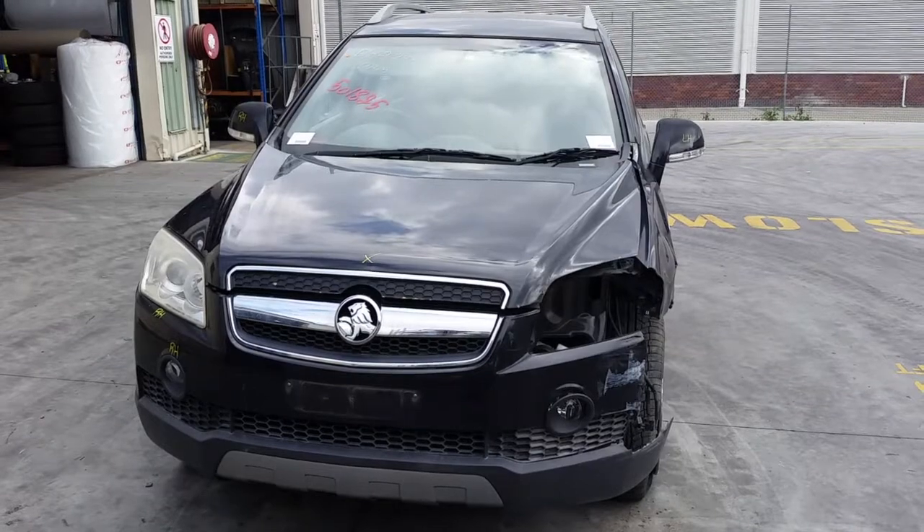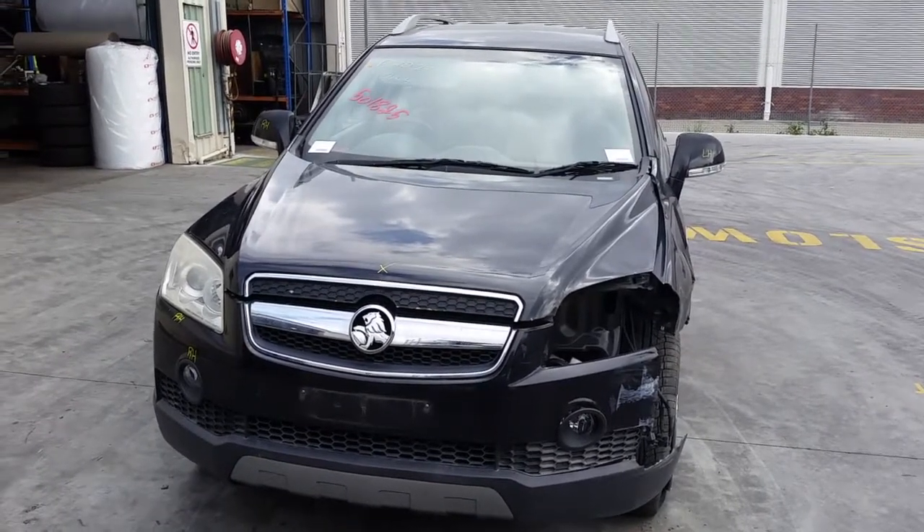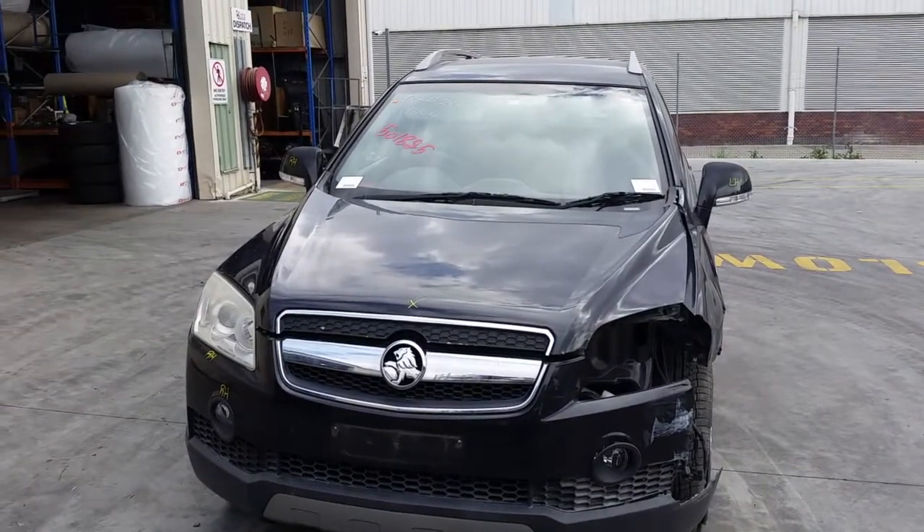Hi, this is Chris from Total Parts Plus, 29 Metal Wave, Cooper's Plains. Our phone number is 07 3848 1382. Today we have a 2008 Holden Captiva 7LX, stock reference number 4066.